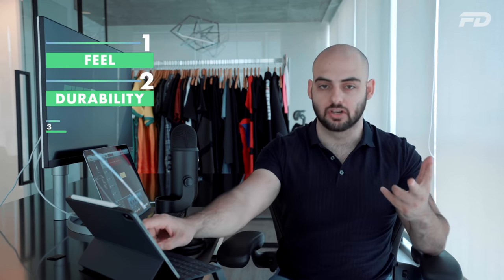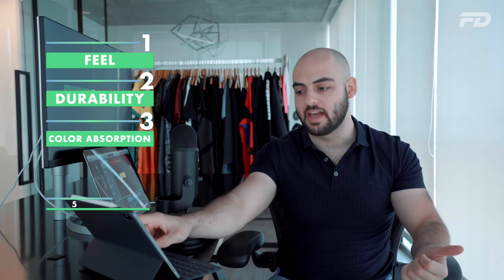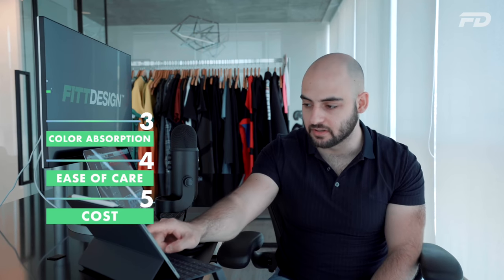The best way to draw comparisons between polyester and nylon — to allow you to make a decision towards which of the two is best suited towards your application — is to look at five key points. We're going to be looking at the feel, the durability, the color absorption, the cost, and the ease of care. I'll start off with the feel.